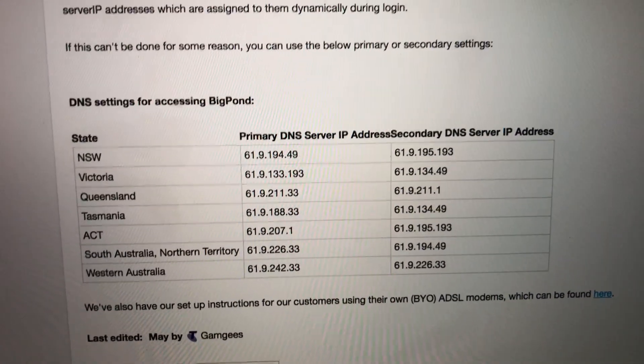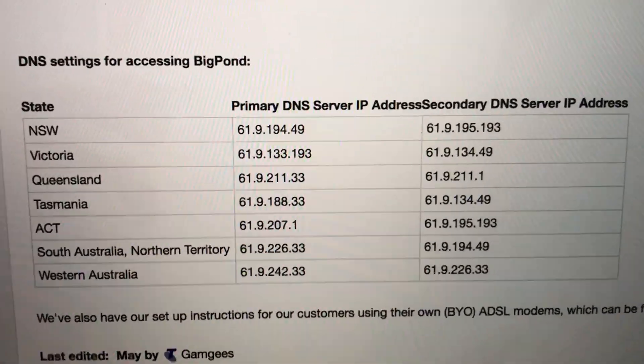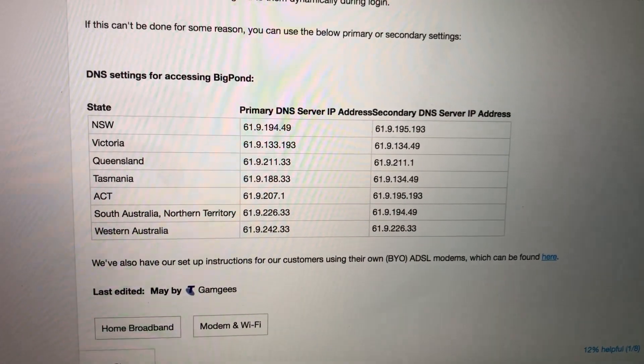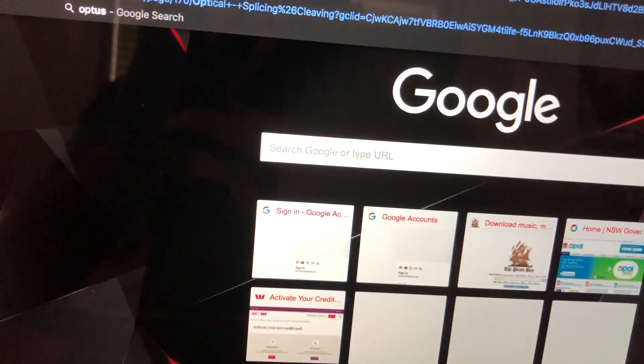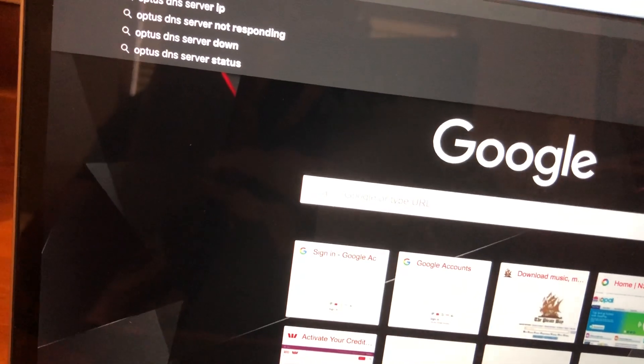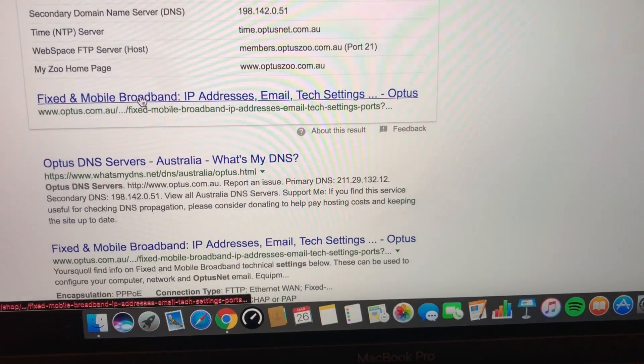So if you're with Optus, you can use this, but there are specific Optus DNS servers — I'll look those up and put them in the description below.